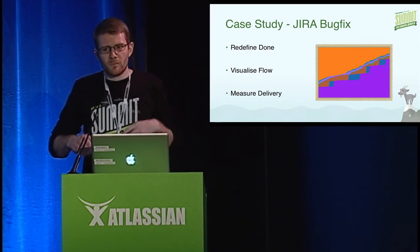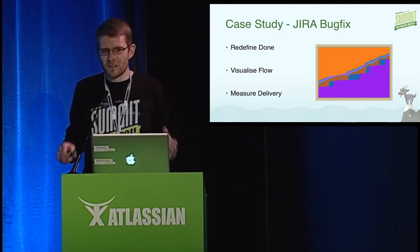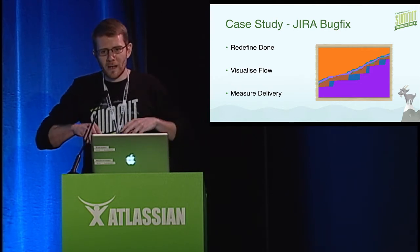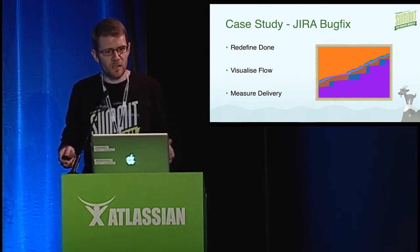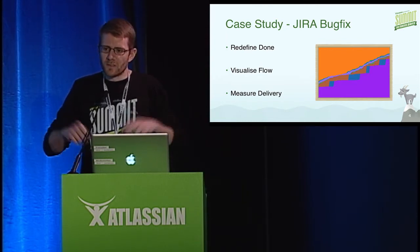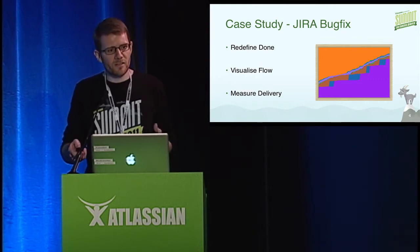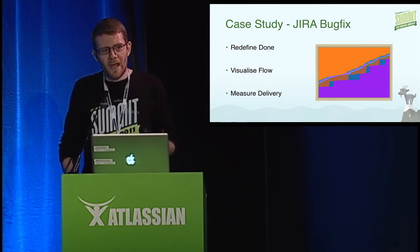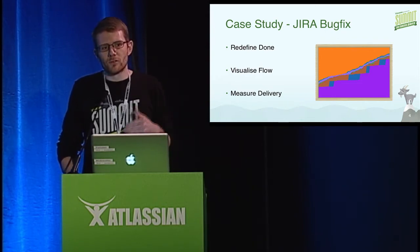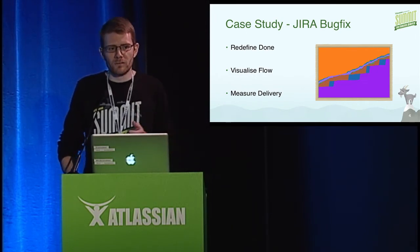What the Jira bug fix team wanted to do was minimize all of the human intervention, automate continuous deployment to get builds out to rush boxes and QA servers as quickly as possible, and bring developers and the operations team together. A build engineer was assigned to the Jira bug fix team full time. We also used Kanban because it enabled us to limit the amount of work in progress and focus on the flow.